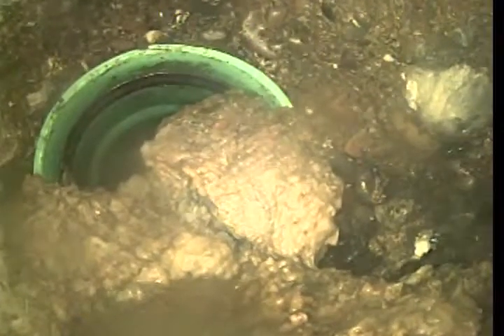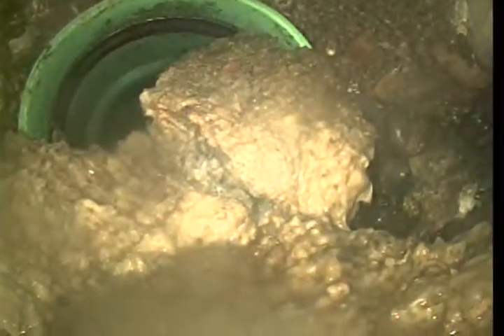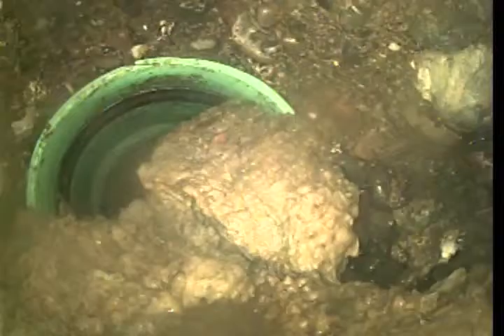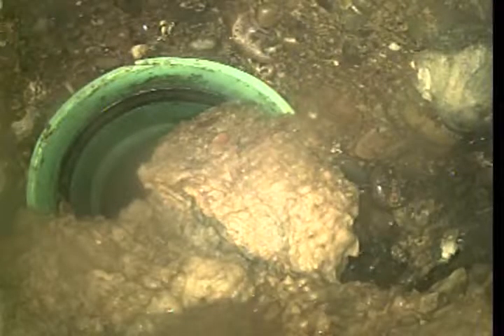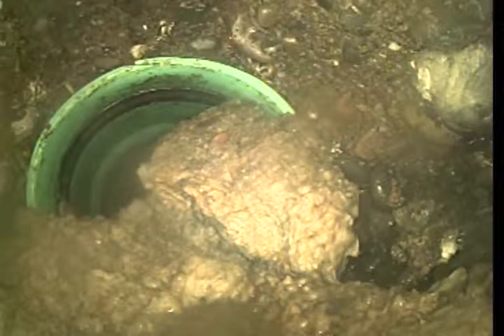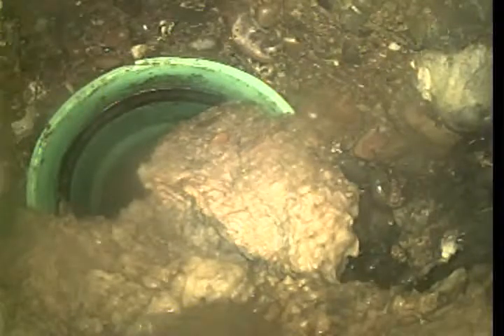That pipe is 100% separated from the hub, as you can see. It is a gasketed line, and this that we're looking at right now is the gasketed fitting, and the line has completely separated out of it.